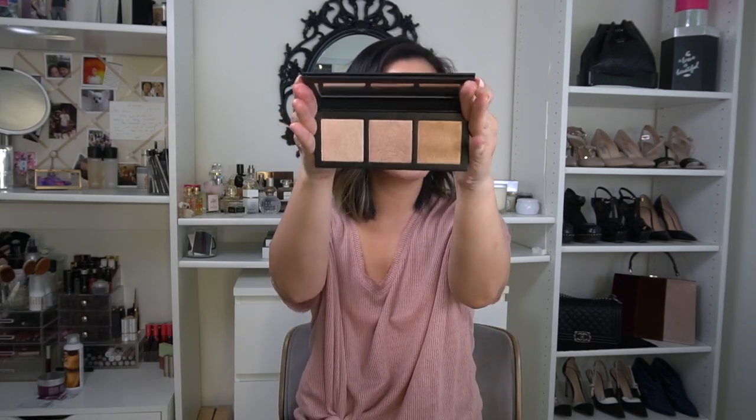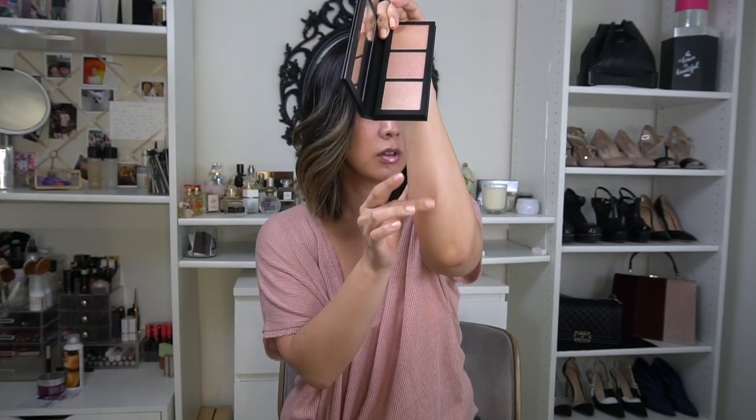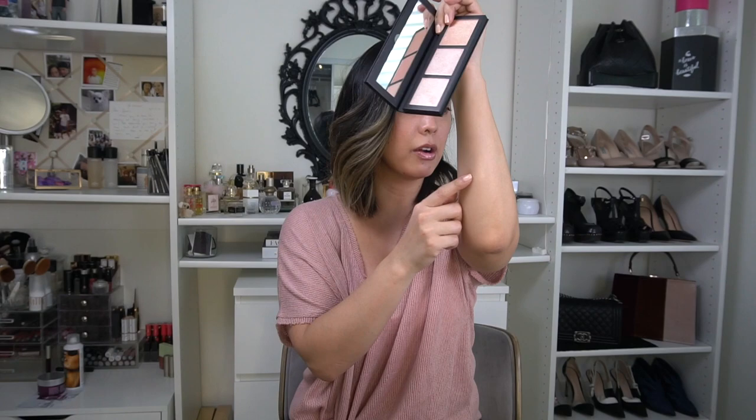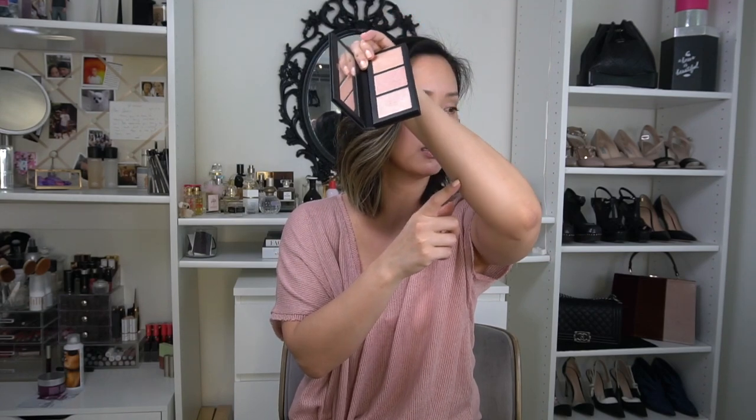MAC is launching two new Hyper Real Glow Highlight Palettes, available February 15th. They look so pretty — this champagne shade really calls to me. I like that it's not glittery or chunky — it's just a really pretty sheen; intense but realistic intense. The other palette is a warmer highlight palette — really pretty. I feel like the top shade is more of an eyeshadow for my skin tone, but I love that MAC is always inclusive with skin tones.